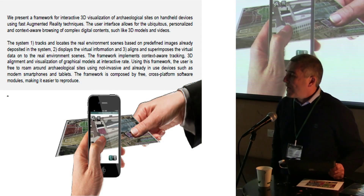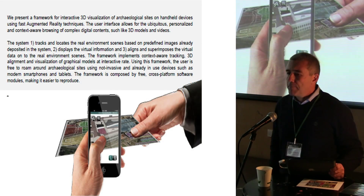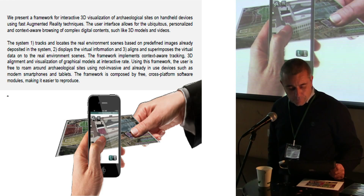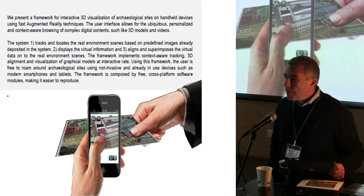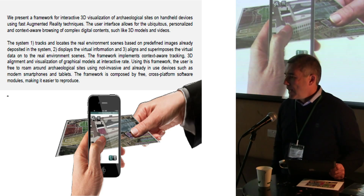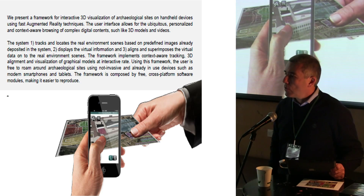It's the Forum of Nerva. It's a very little forum in the Imperial Forum site. And we developed a framework, as I told you before, just to understand if we are able to make something better and to promote this framework also for the whole area.